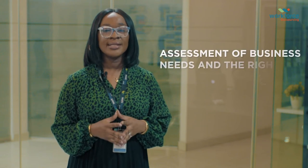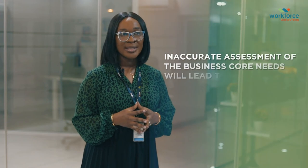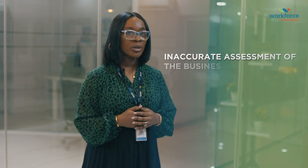We'll now take a look at what each of these seven stages entail. Let's dive into stage one, which is assessment of your business needs and the right sourcing strategy. This is the most crucial stage in the entire process, largely because an inaccurate assessment of your business core needs will lead to inaccurate solutions.